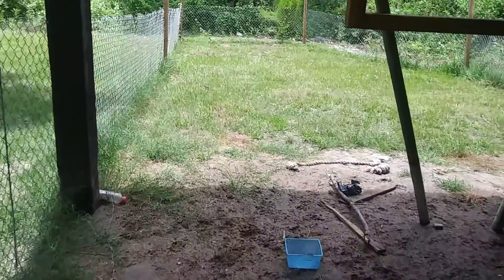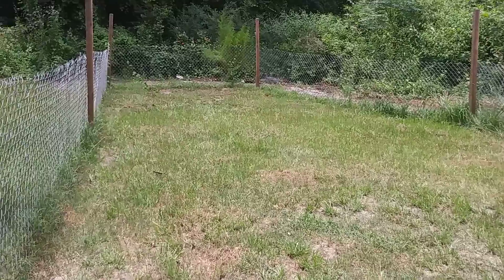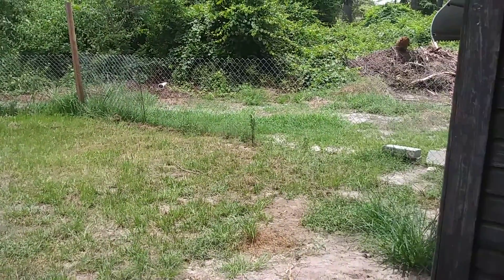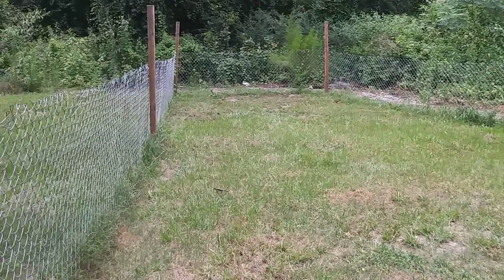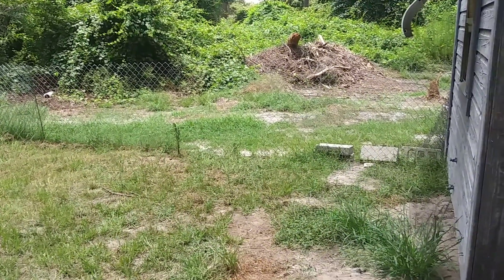This is the dog's area. This video will probably cut off eventually too, because it will not let me record long videos for some reason. I don't know why.